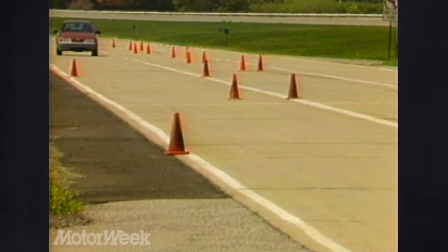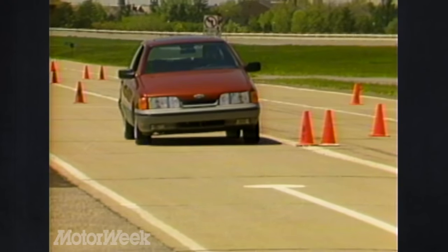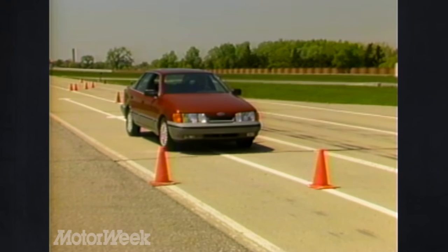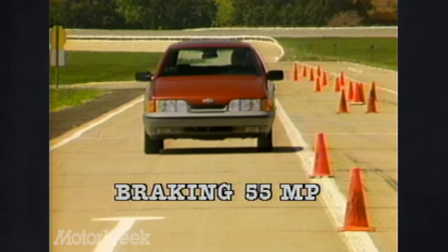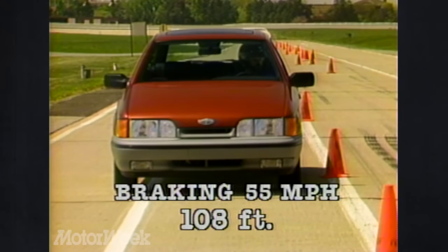The Scorpio stops even better than it goes. Like most cars in its class, it has anti-lock brakes, which allow the driver to retain steering control under full brake pressure. Brake pedal feel and control was excellent in our car, with an average of six stops measuring a short 108 feet.